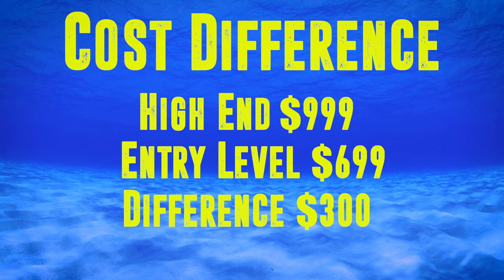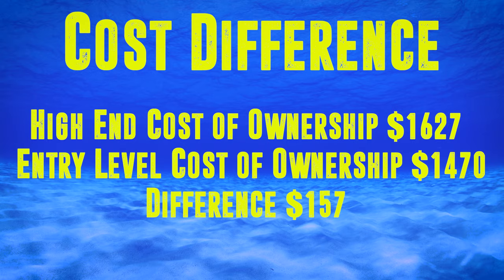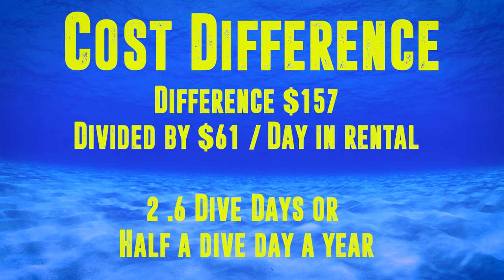The difference between high-end equipment at $999 and entry-level at $699 is $300, but by the end of a five-year period that gap narrows to just $157 — potentially as little as one dive day a year. That means you could justify spending more on equipment and utilizing it more over five years. I always recommend doing at least 25 to 30 dives before buying a serious amount of equipment. When you get to 25 dives, look back at how many days it took, and given rental cost versus ownership cost over five years, you can quickly work out when it's most cost-effective to buy versus rent.